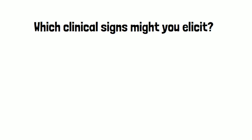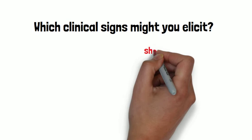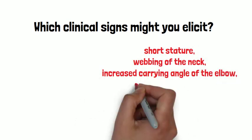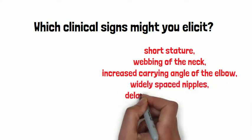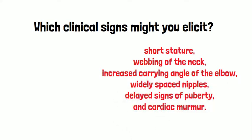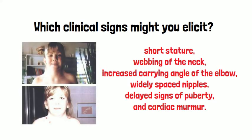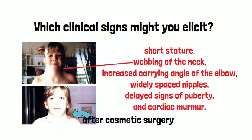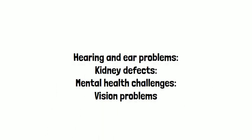What clinical signs may you elicit in this girl at the age of 19? She may have a short stature, webbing of the neck, increased carrying angle of the elbow, and widely spaced nipples. Other problems that might be present include hearing problems, kidney defects, mental health challenges, and vision problems.